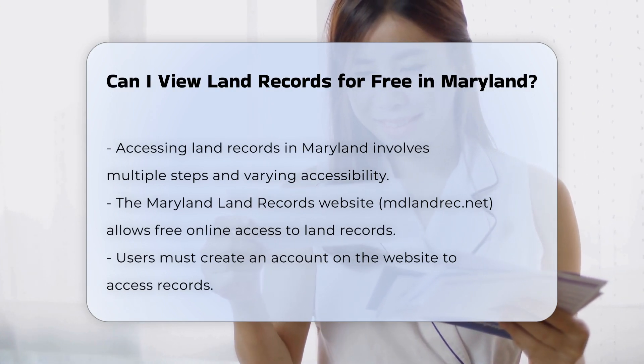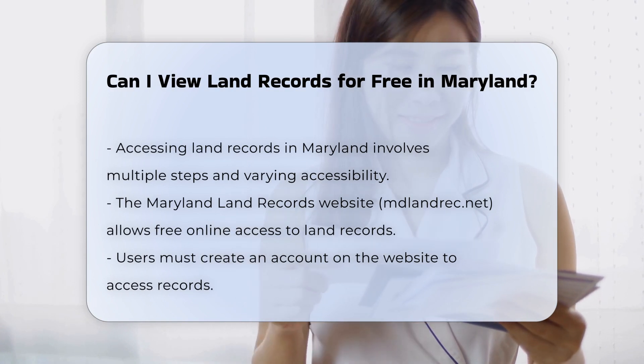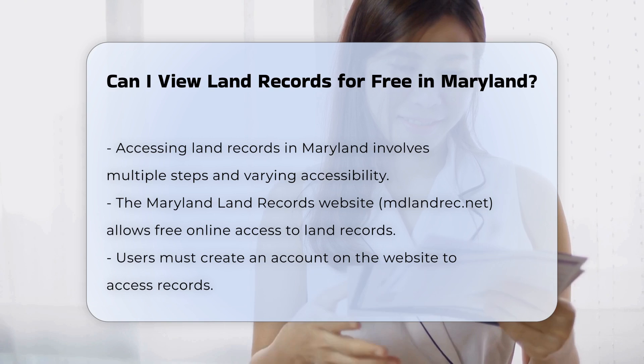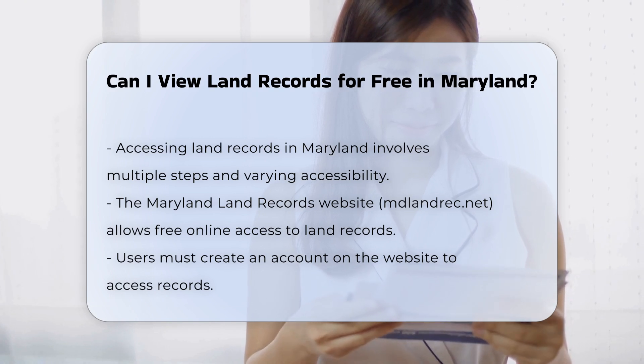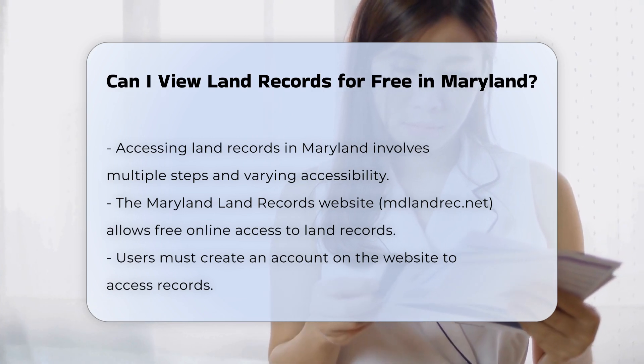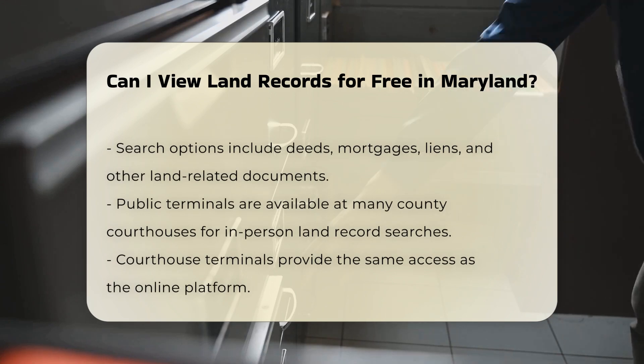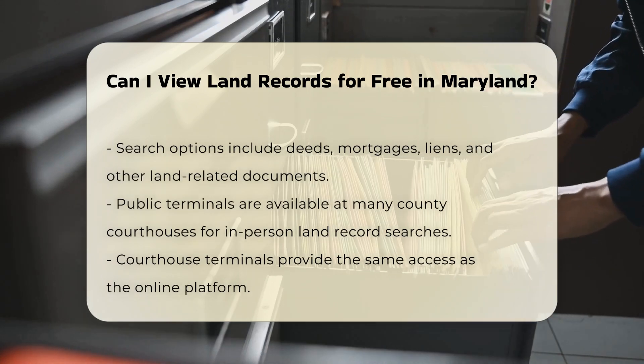Online access. You can view land records online through the Maryland Land Records website, mdlandrec.net. This platform is free and available to the public, but you need to create an account to access the records. Once logged in, you can search for deeds, mortgages, liens, and other land-related documents by name, property address, or parcel number.